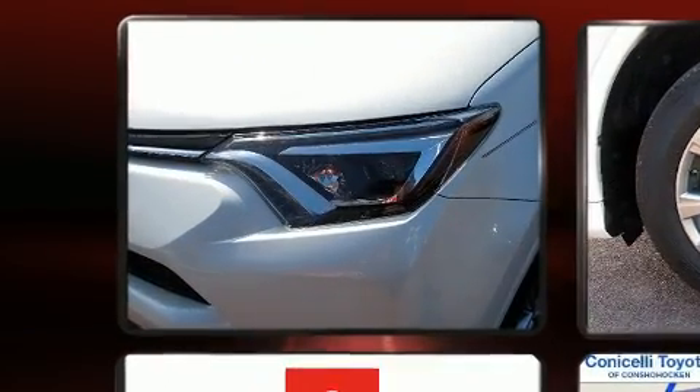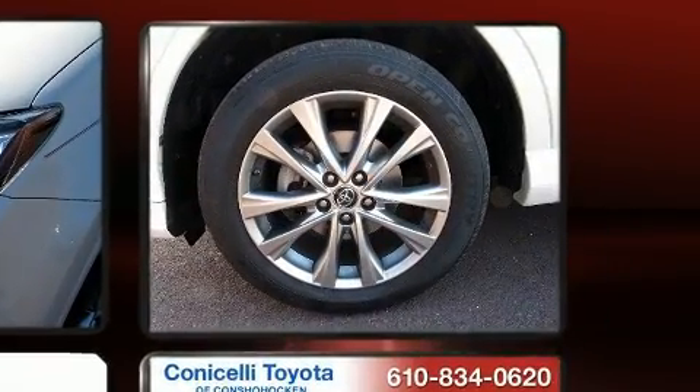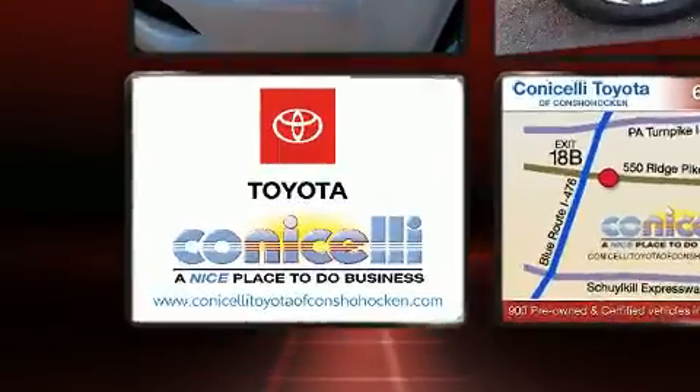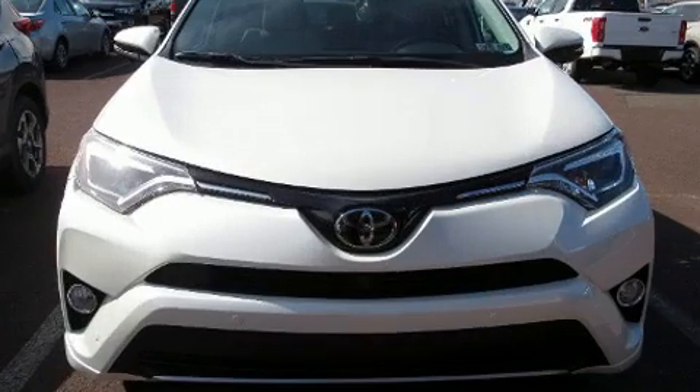For drivers who enjoy the natural environment, a power moonroof allows an infusion of fresh air. Passengers are protected by various safety and security features including dual front impact airbags with occupant sensing, head curtain airbags, traction control, ignition disabling, and four-wheel disc brakes with ABS.